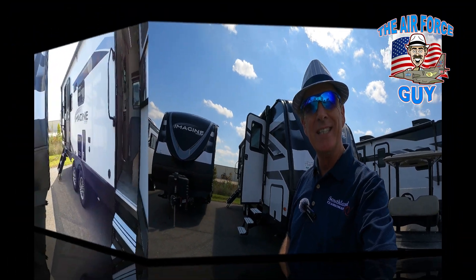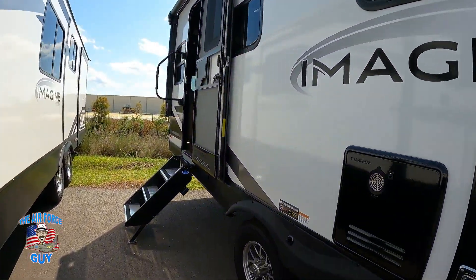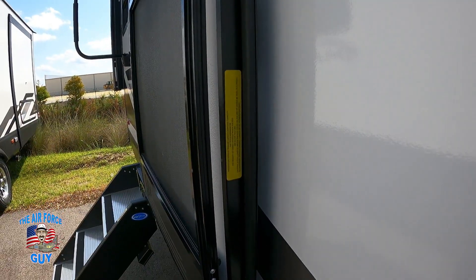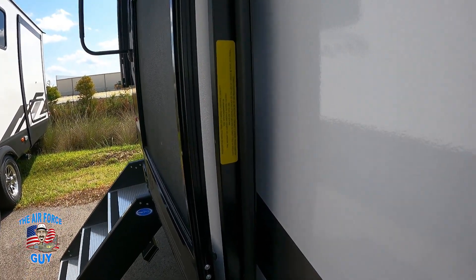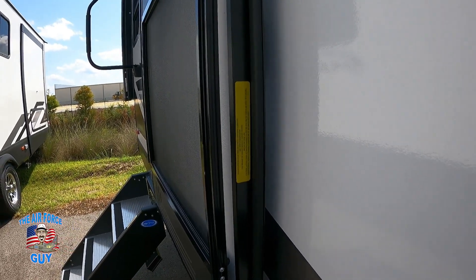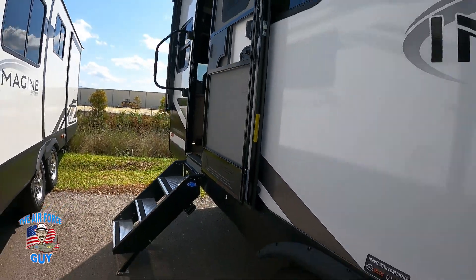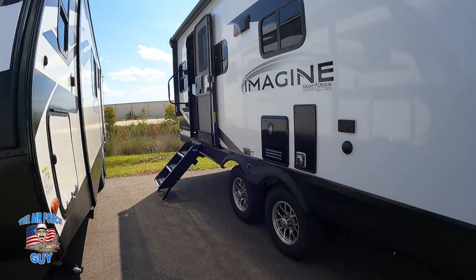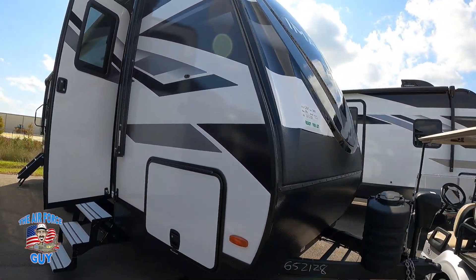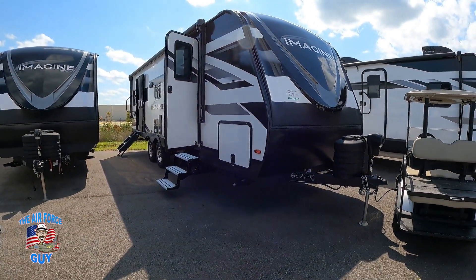Before I get started, I want to point out one thing with Grand Design that I love — this yellow sticker you find on their doors. Not only does it give you the cargo carrying capacity, but it also gives you the actual length of the camper. This one is 29 feet 10 inches. Online it says 29 feet 7 inches, but I think that's a change with the 2025 model — still waiting on an answer.